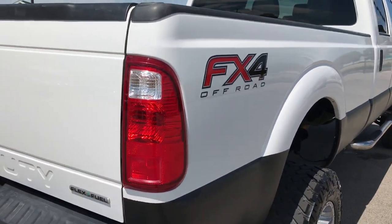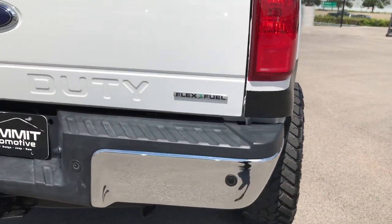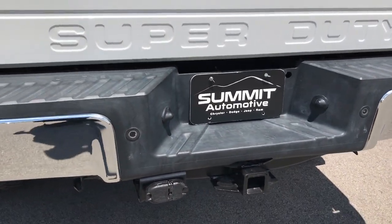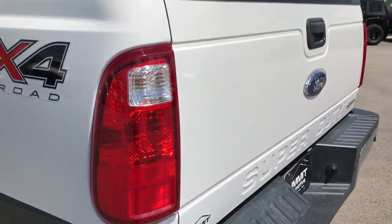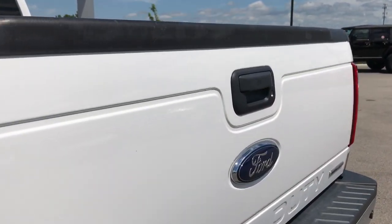We take these videos so that if you are far away, or even if you're close by and just can't make the trip down but you're still interested in purchasing the vehicle, you can still see the truck, hear the truck, and have confidence in the vehicle before you even get here.